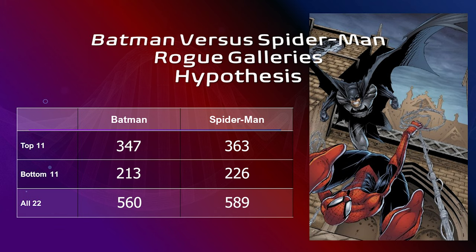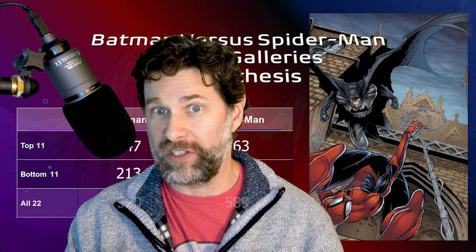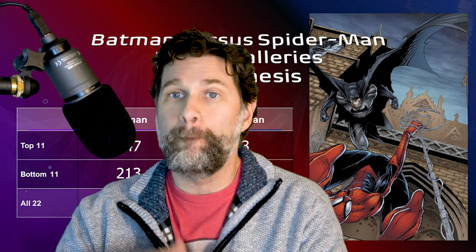These numbers could be different for you. I encourage you to plug the villains into a similar spreadsheet with your own categories — use at least five categories. Bear in mind these results are based on my personal preferences and interpretations of intellect, justification, and so on. You might surprise yourself with a different result, even if you thought you preferred one over the other.